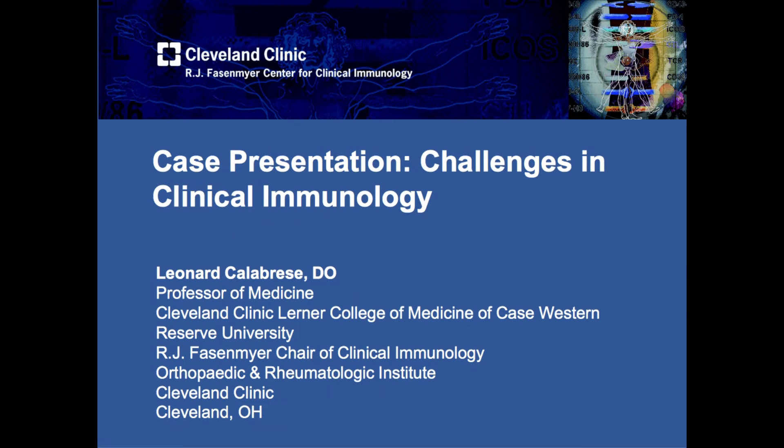Welcome to the case presentations from the fourth annual Basic and Clinical Immunology for the Busy Clinician course. I'm Dr. Len Calabrese, head of the R.J. Faisenmeyer Center for Clinical Immunology, and I have a great case to share with you that exemplifies some of the major teaching points of our immunology boot camp.